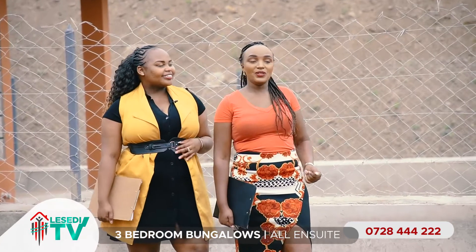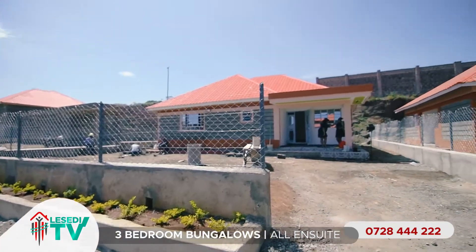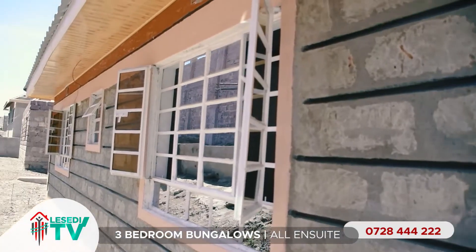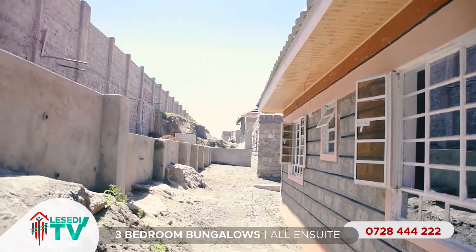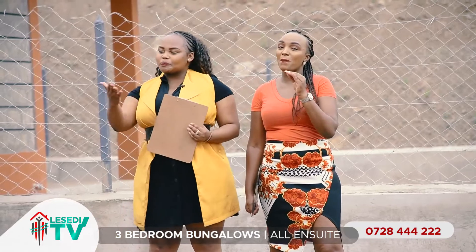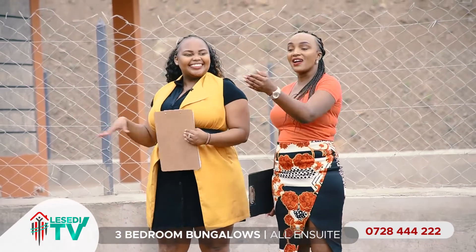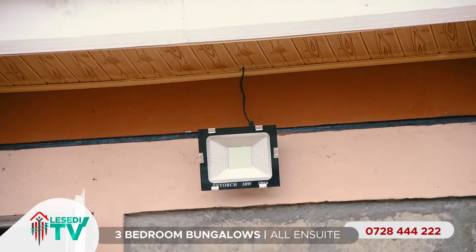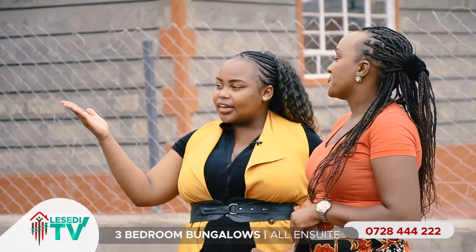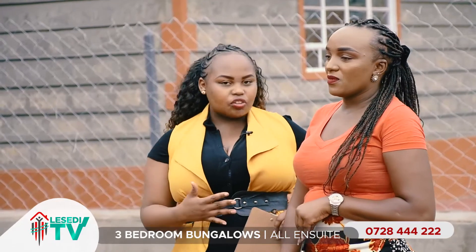At the entry of every bungalow you will find a semi-permanent fence. Next to it there is a flower garden. On this side there is ample parking space. When you look at every house, you will realize it is fitted with a security light that can be used for the driveway.